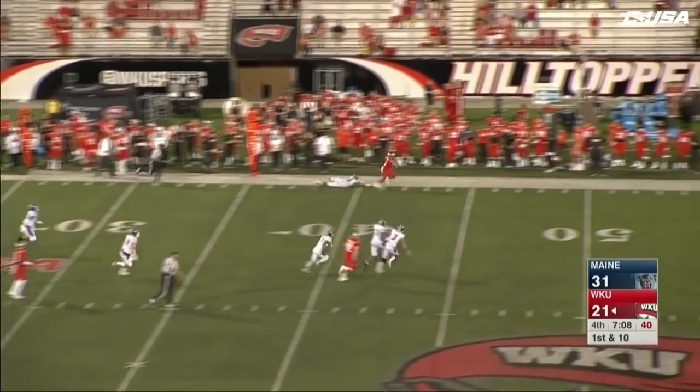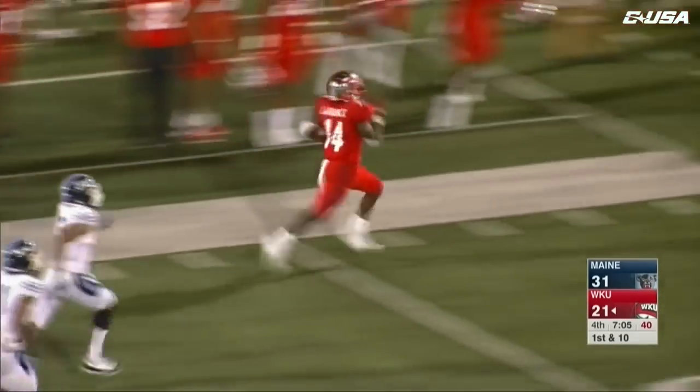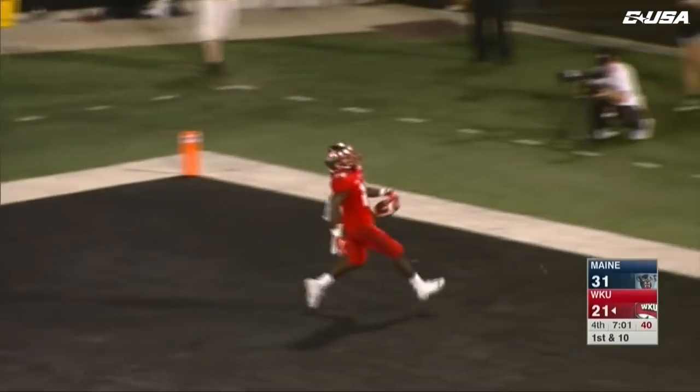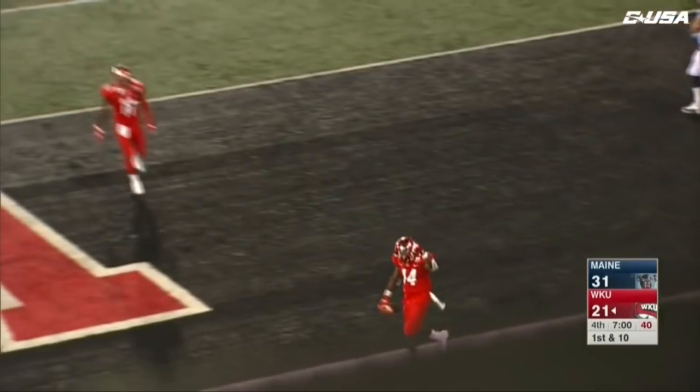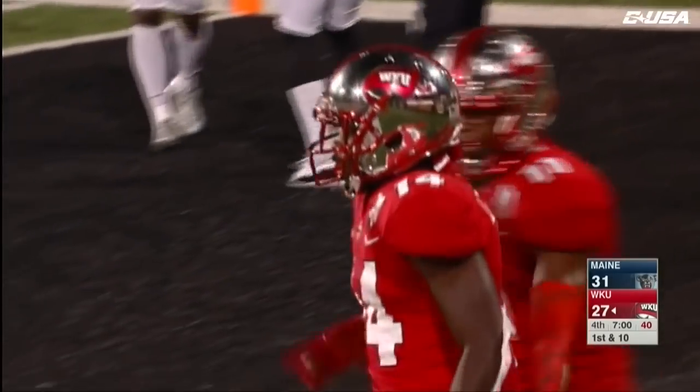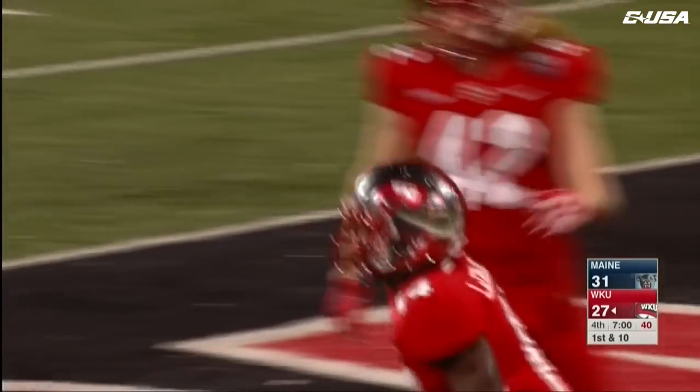Drew Echols goes back to work — wide open, he's got LaFrance and a lot of room for LaFrance. And he's gone! 75 yards for LaFrance. That's what Western Kentucky needs. Still tons of time left in this ball game.